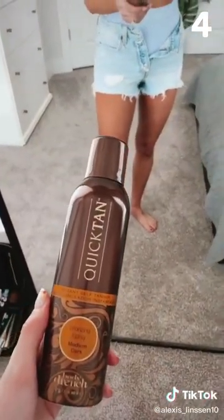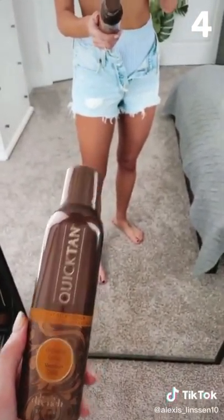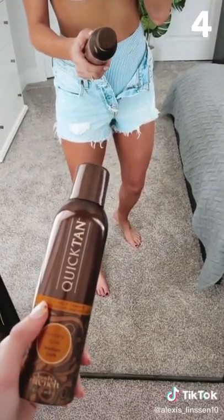This self-tanner is only $12 on Amazon. It gives you the perfect airbrush glow and instant color — it's the only self-tanner I'll use on my face without making it look uneven or splotchy.